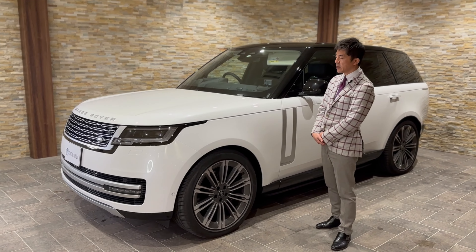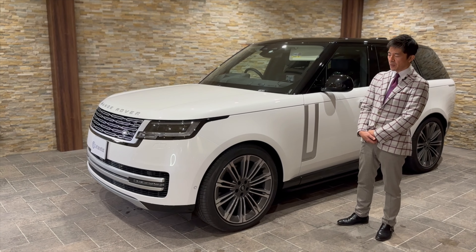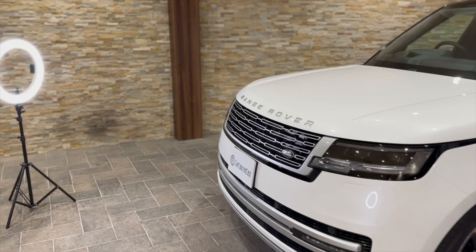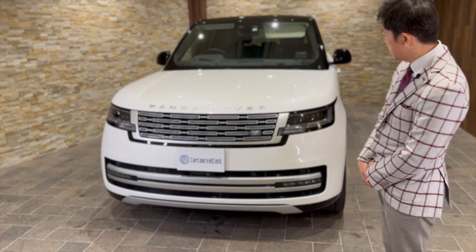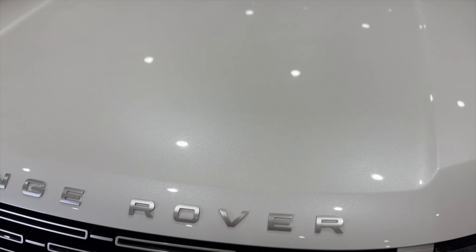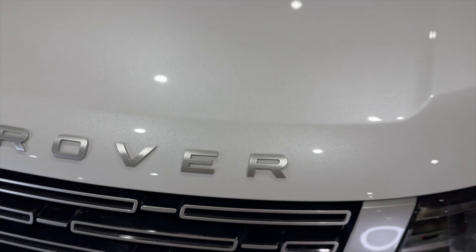この車に関しては昨年令和4年の9月の登録になろうかと思うんですけれども、約3〜5ヶ月ぐらい前の新車登録ということになるので、走行距離もですね8000キロ弱という走行距離ということになるんですけれども、まだまだ新車保証継承もすぐにできるという車にもなっています。探されている方にとっては非常にベストマッチな感じの車になるんじゃないかなというふうに思います。